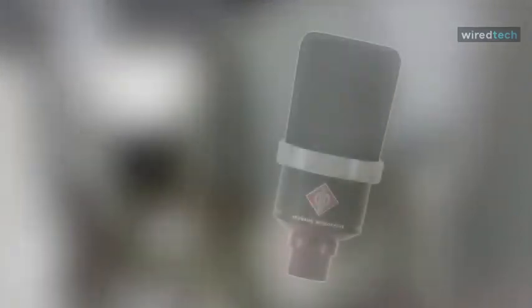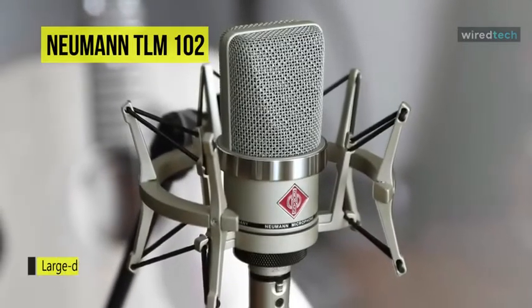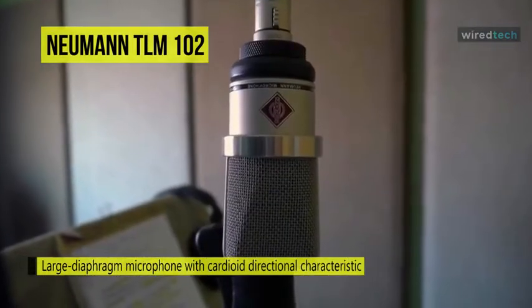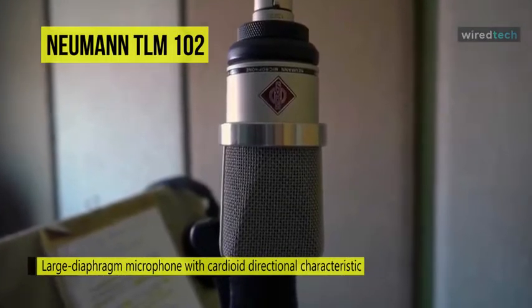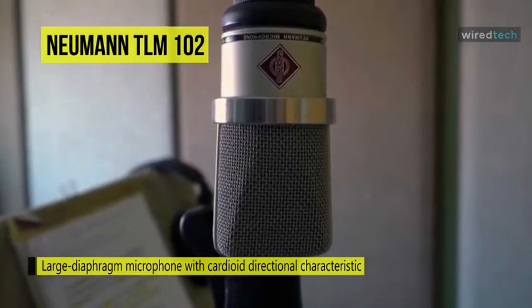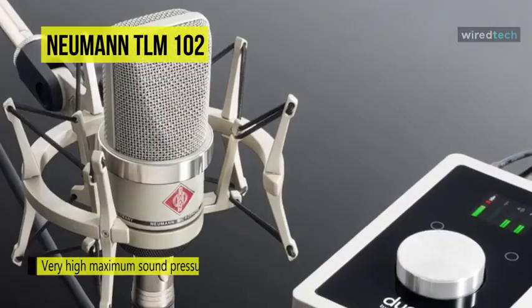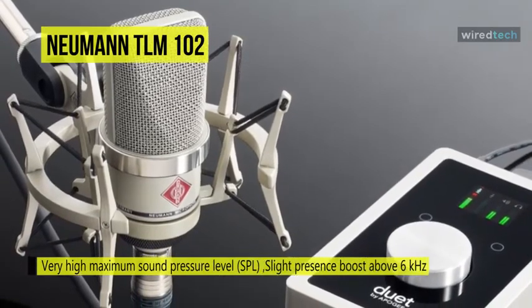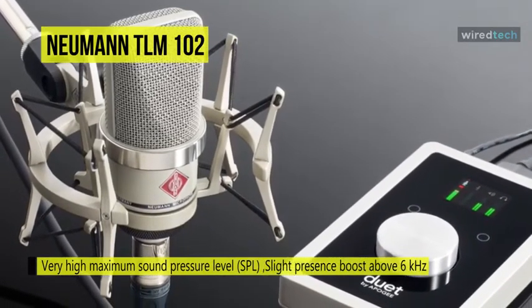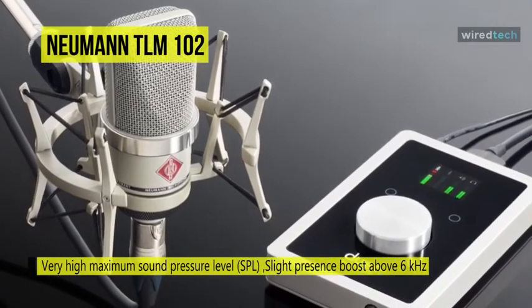Styled in a nickel finish, Neumann's TLM 102 large-diaphragm cardioid studio condenser microphone can withstand very high sound pressure levels, and is equally capable when recording lower volume sounds due to its fast transient response. It offers a slight boost above 6kHz for a more significant vocal presence, while below 6kHz the frequency response is exceptionally linear for minimal coloration and a clearly defined bass range.